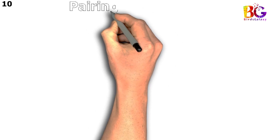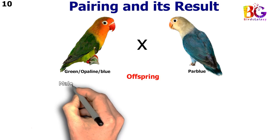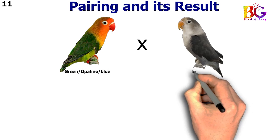In the 9th pairing we paired up green split blue split opalane with blue. In the 10th pairing we paired up green split blue split opalane with par blue. In the 11th pairing we paired up green split blue split opalane with DD blue.